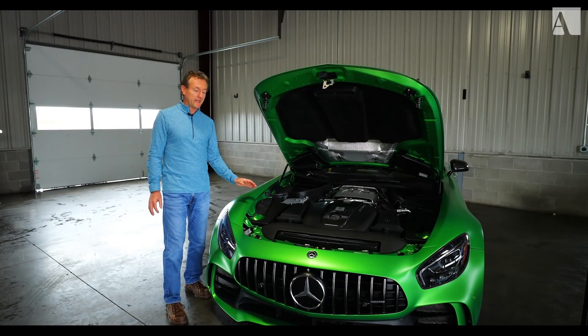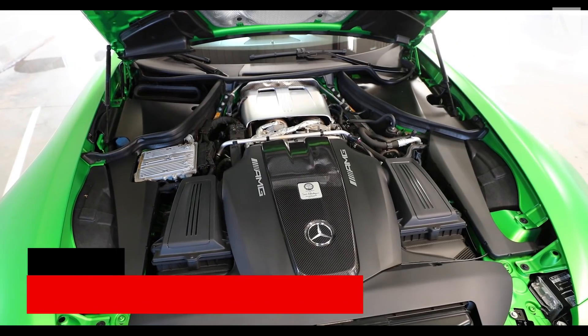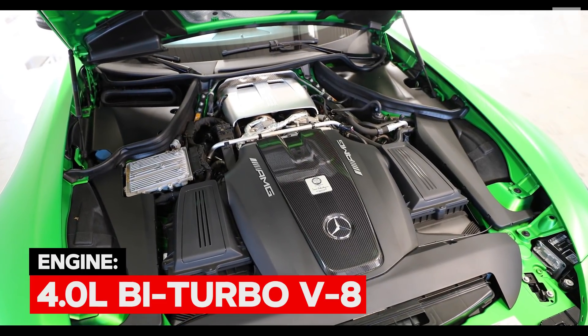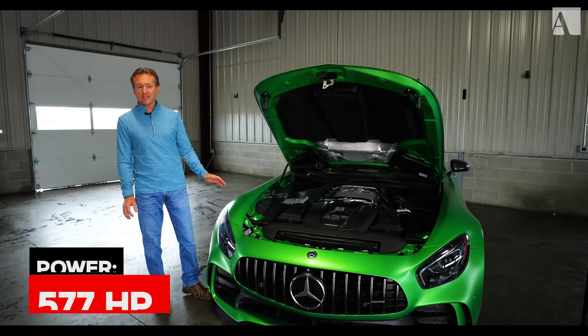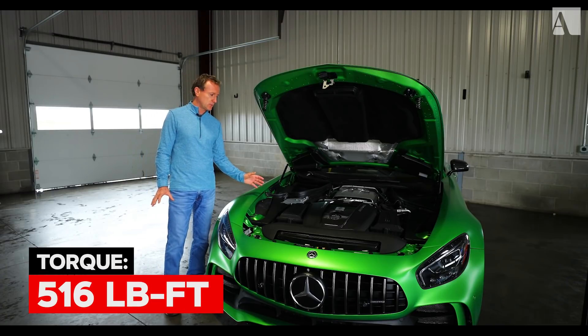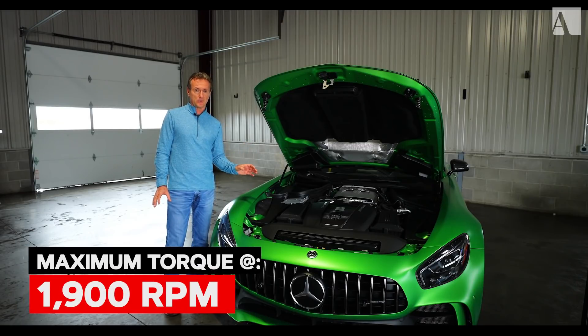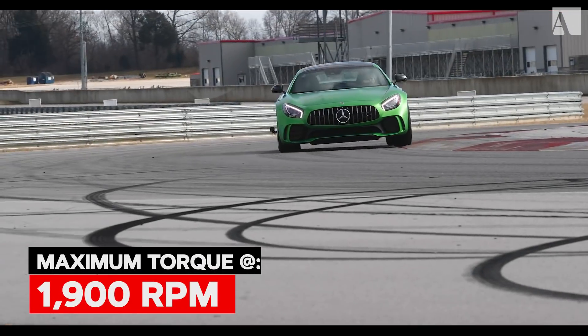The heart of the GT-R really is in the engine. These engines are handcrafted AMG V8 4-liter motors. They are bi-turbo, 577 horsepower, 516 pounds-feet of torque. It's a real monster engine, and that pounds-feet of torque — maximum torque is at 1900 RPM. These things dig out of a corner like you can't believe.